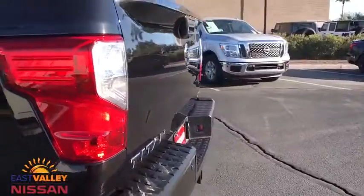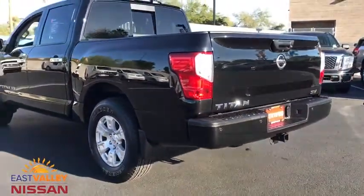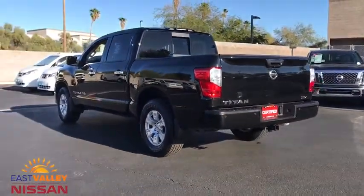The massive interior cabin boasts a fold-up rear bench seat and a flat loading floor. When it comes to power and comfort, the Titan can't be beat.